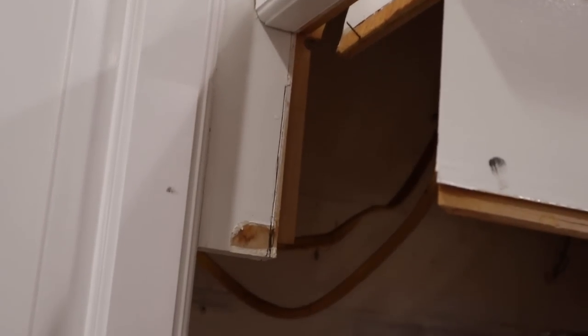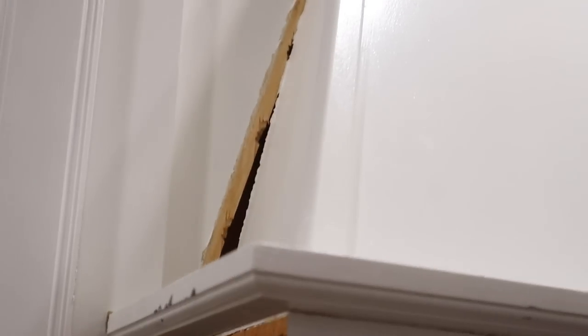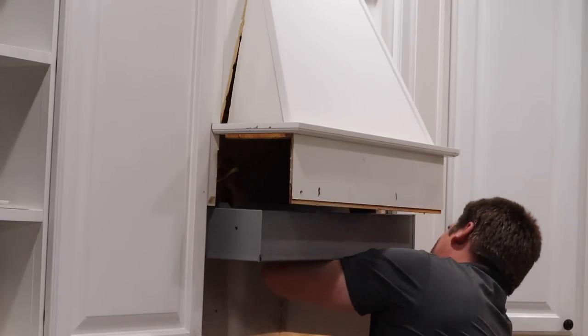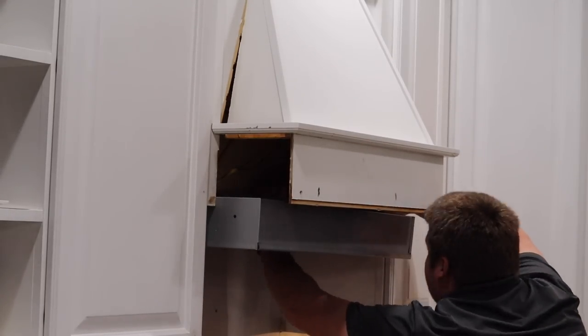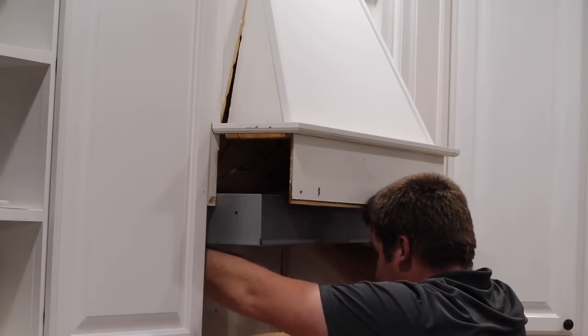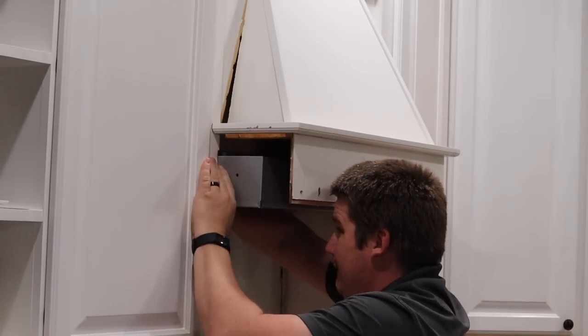Here we were trying to put in the new range hood — we were that much off. It comes in two pieces: the metal casing and then you put the power pack with the fan in it. We ended up having to break the custom hood anyway, but it's okay — we're going to remake it later on.